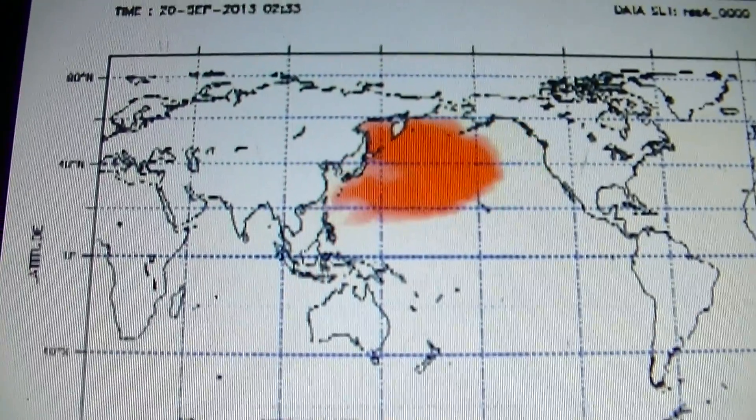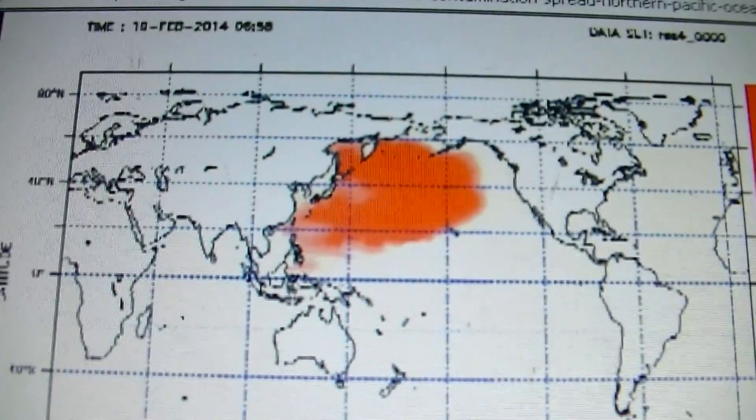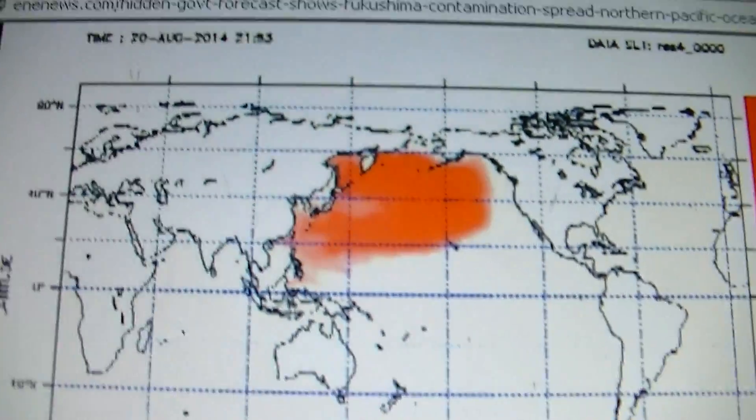This is important for those of you who live in Australia. A lot of folks say, 'I'm not too worried about Fukushima, I live in the Southern Hemisphere.' Well, it's coming — it's coming right to your front door. Your seafood, your local restaurant. Here we go.